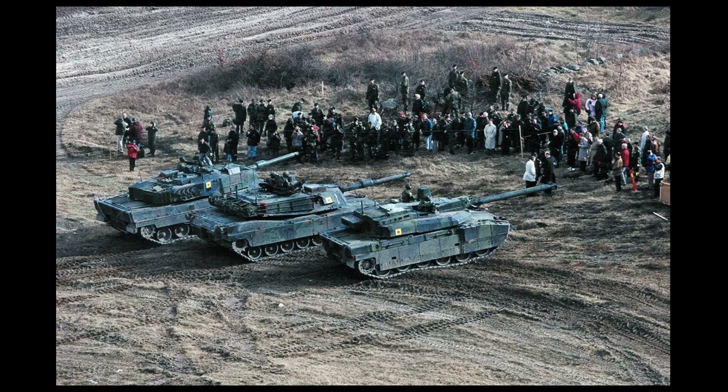Hello everyone. Today I'm going to talk about the subject of export armor for the M1 series of main battle tanks.